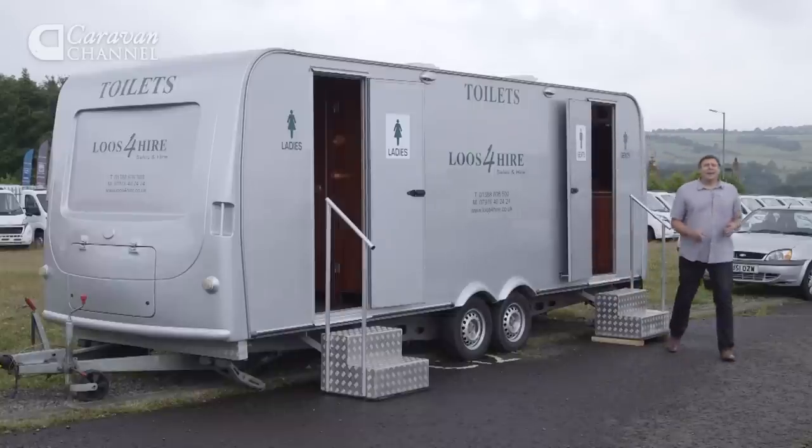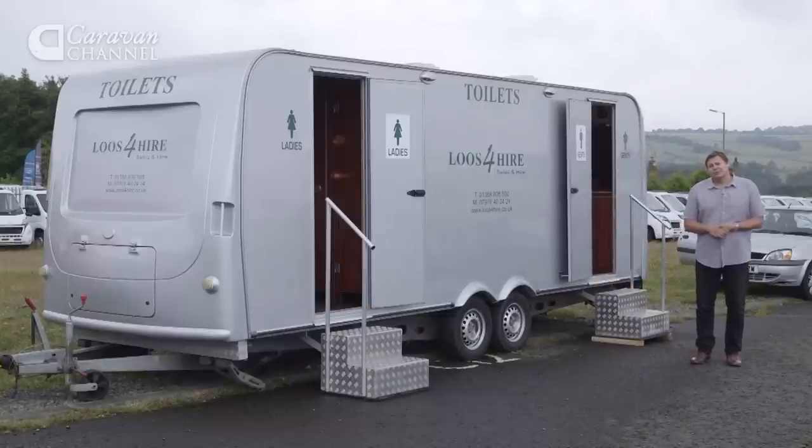Welcome back to The Caravan Channel and this is our sixth summer special. We're concentrating on families in this show, and before the break I showed you a trio of really great family vans. But there's not much point in having a multi-berth van if you've only got four seats in your tow car.